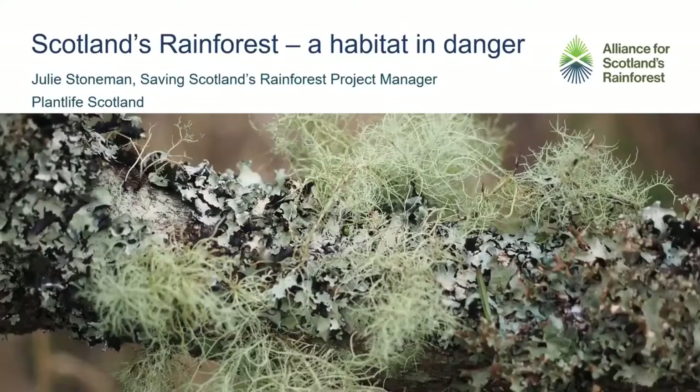Thanks very much for inviting me to talk here. It's really wonderful to be here. I've been working quite closely with Rob over the last year as NTS is part of the Alliance for Scotland's Rainforest. I haven't actually connected with Westeros Biosphere people yet, so it's really nice to be able to make that link. I'm Judy Stoneman, I'm Saving Scotland's Rainforest Project Manager.